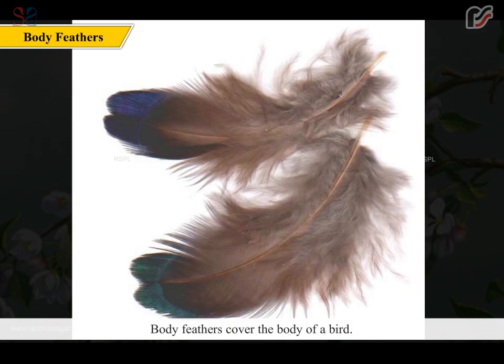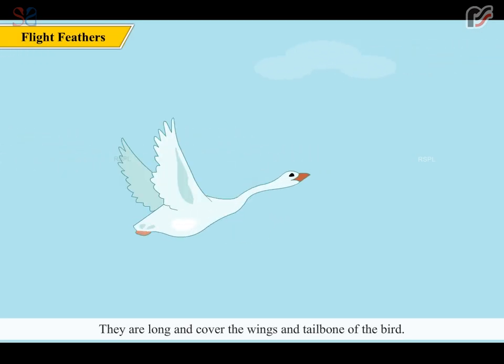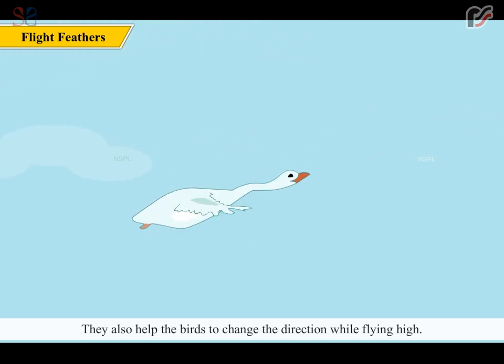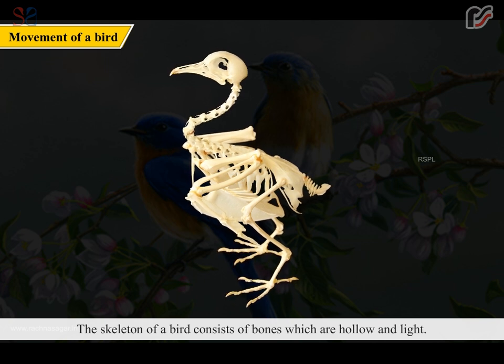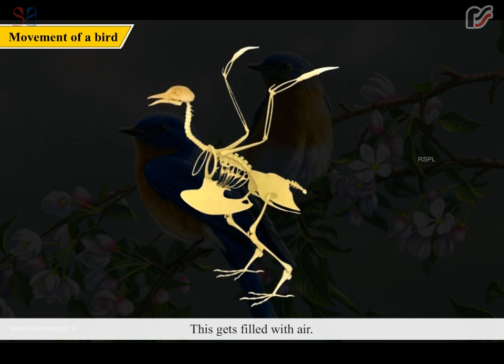Body feathers cover the body of a bird. The feathers that help the birds to fly are called flight feathers. They are long and cover the wings and tailbone of the bird. They also help the birds to change direction while flying high. The skeleton of a bird consists of bones which are hollow and light, and this gets filled with air.